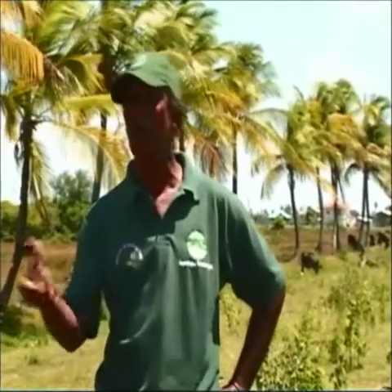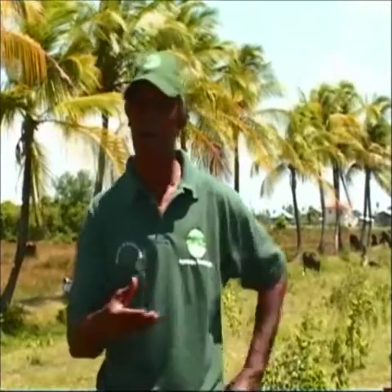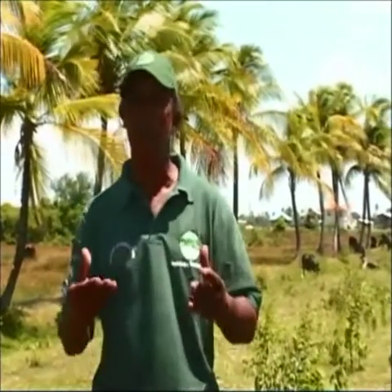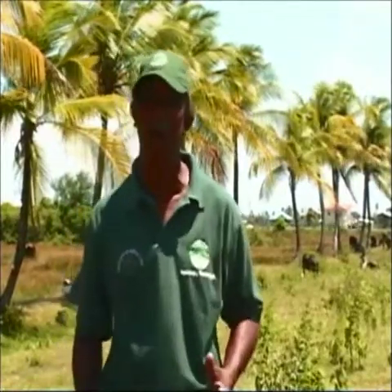When you tell them about mangroves, they say, hey man, you're just wasting time. But as we go to educate them and tell them about the mangroves, they will know more about it and they will try to keep the animals out of the mangroves.